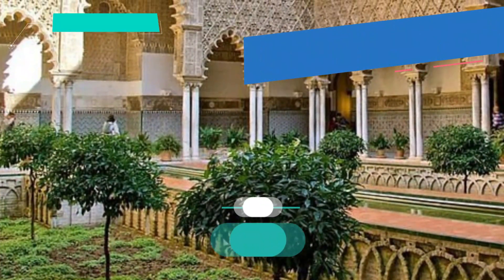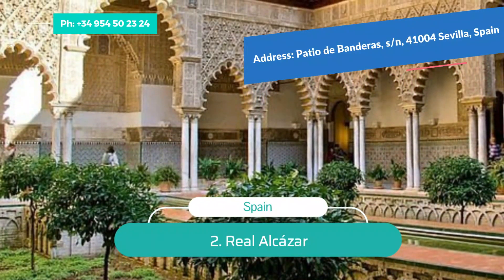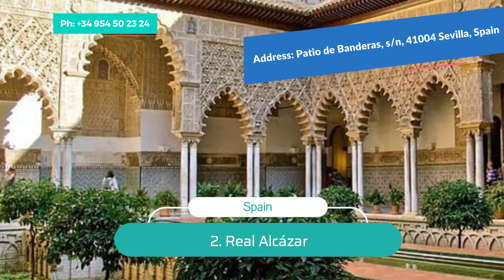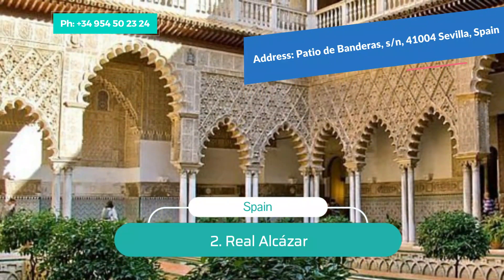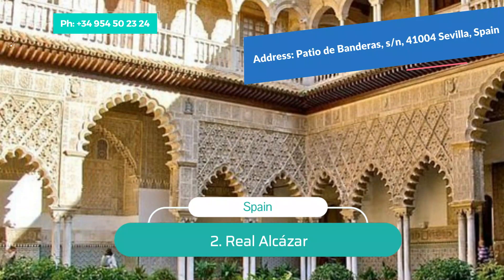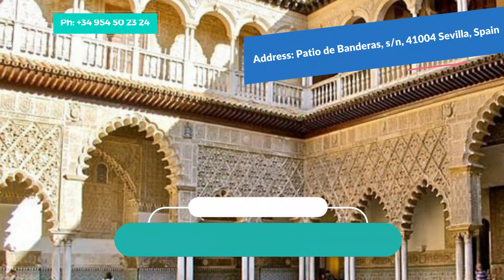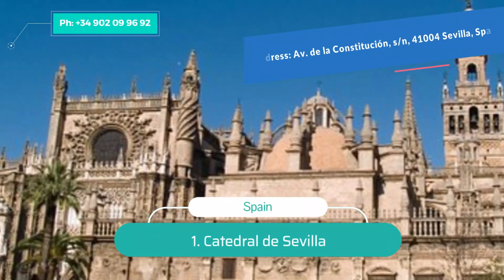Number 2: Real Alcázar. The Real Alcázar takes travelers to another world of exoticism that captures the imagination — a fascinating history and stunning interiors await visitors. This UNESCO World Heritage Site was built in the 10th century as a fortress for the Caliphate of Córdoba. In the 11th century, the Alcázar was the residence of the legendary Moorish ruler and poet Al-Mutamid. Subsequent Moorish rulers expanded the site and added to the group of buildings.